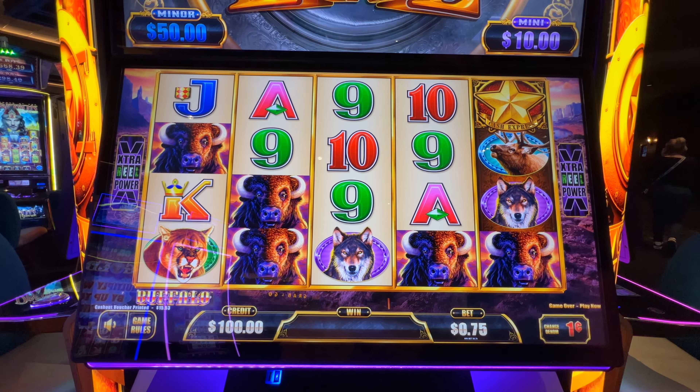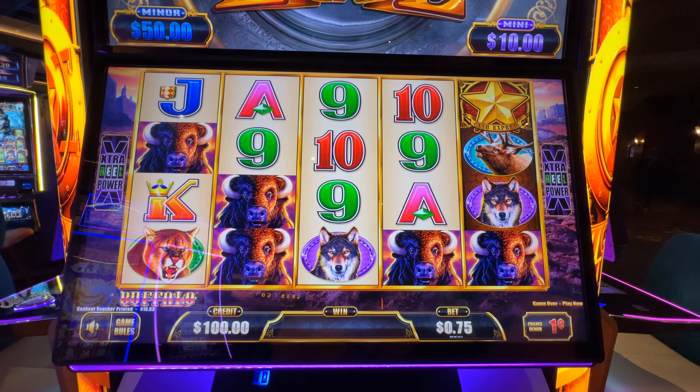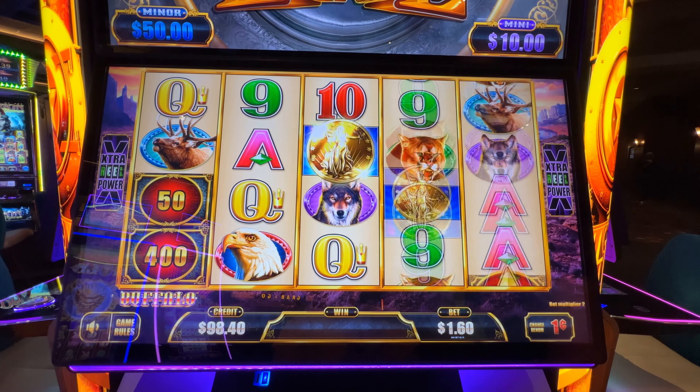Alright guys, so we got a hundred bucks in the machine. We're gonna start out on the penny denomination — 160 credits, $1.60 spins. Let's do it.